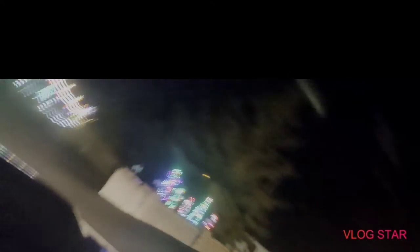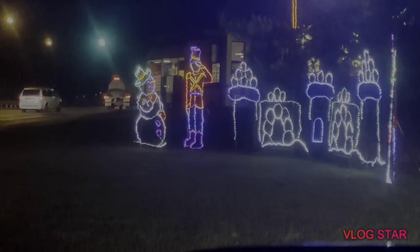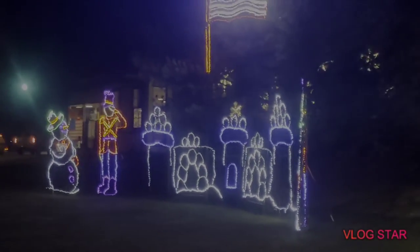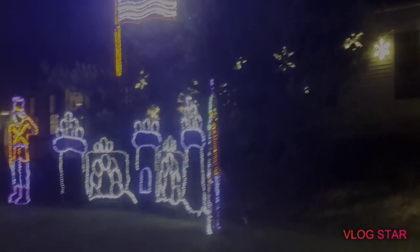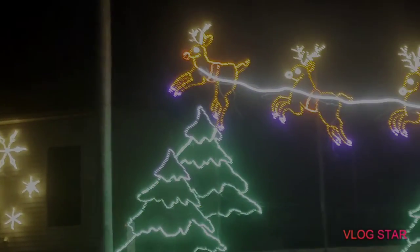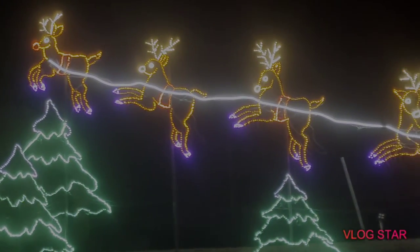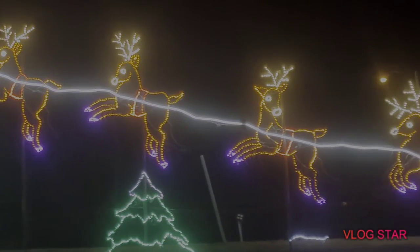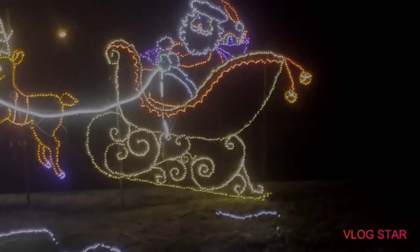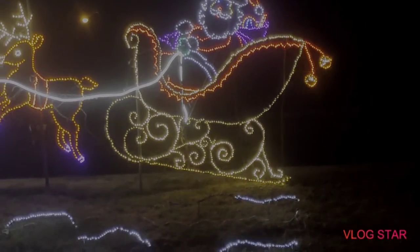Look at that one here. Got it. Now look over — and then there's the snowman with the soldier, with the little castle. This one's my favorite so far. This reindeer one with Santa Claus — he's about to give out gifts.